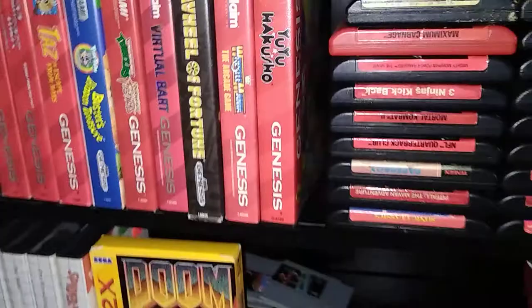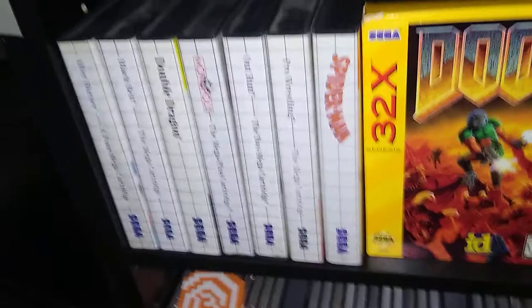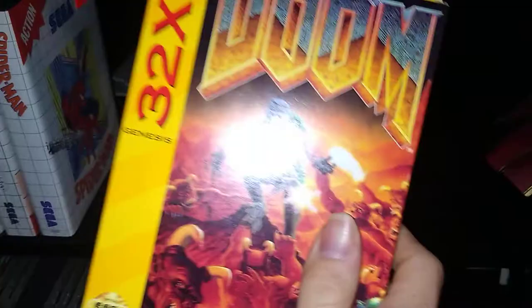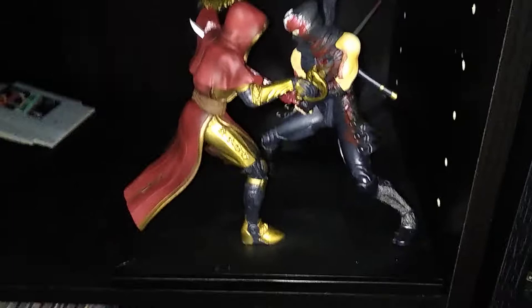Down here we have the Master System — don't really have a lot of games for it yet since I recently bought the system. I do have a Spider-Man game that was a gift, can't wait to play that. We have an empty Doom box for the 32X — I don't own the game or the system, but I have the box and the box looks good. There's the Ninja Gaiden collector's edition statue, and then down here we have some Saturn games — just Knights and Virtua Cop. I don't own a Saturn, so these are just kind of there.